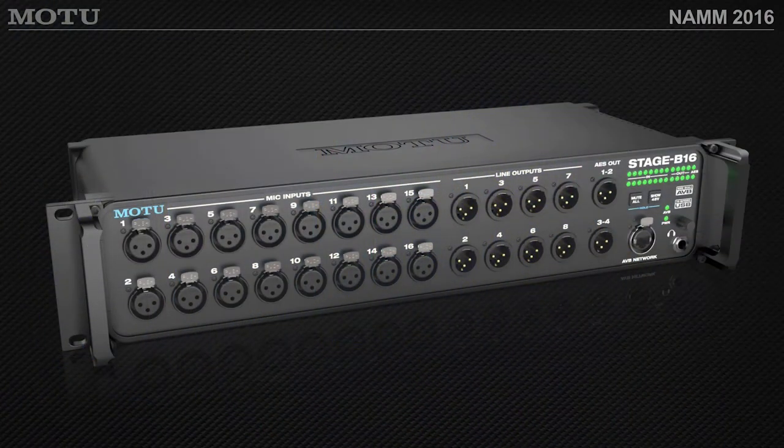I could put this on stage during a tour, run a 100-meter CAT-6 cable, and join the rest of my Motu network. This is the new Stage B16 box from Motu.